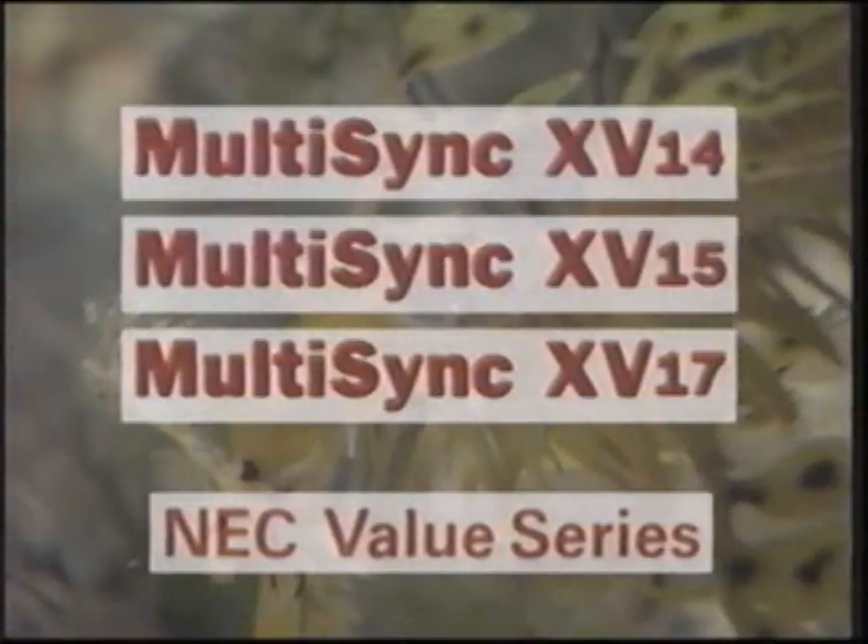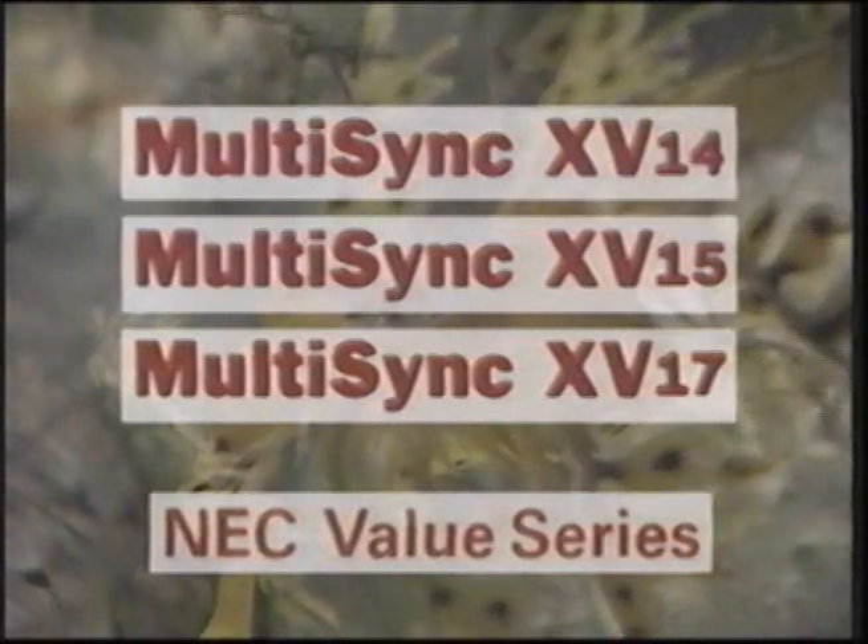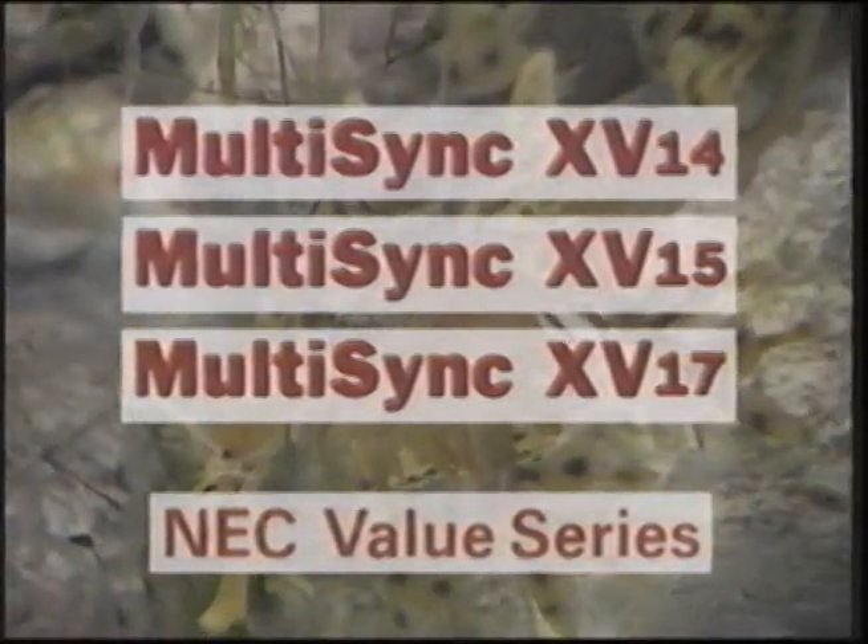NEC also has 14- and 15-inch models: the Multisync XV-14 and Multisync XV-15, extremely aggressively priced for those on a real budget. For people who have always wanted an NEC monitor, you're now giving a lot of people an affordable option who may not have been able to afford one in the past. That's going to be a big hit.